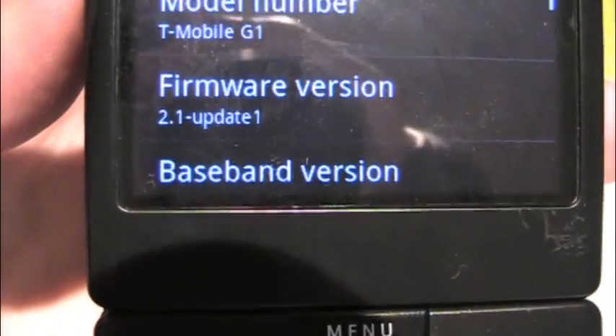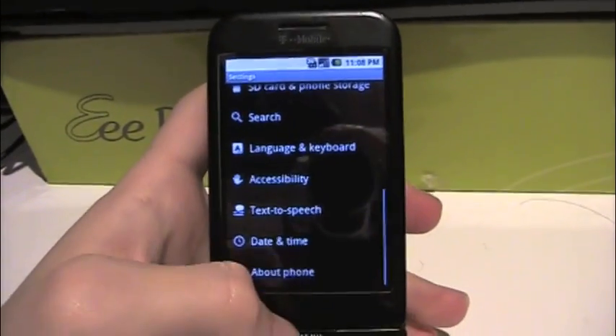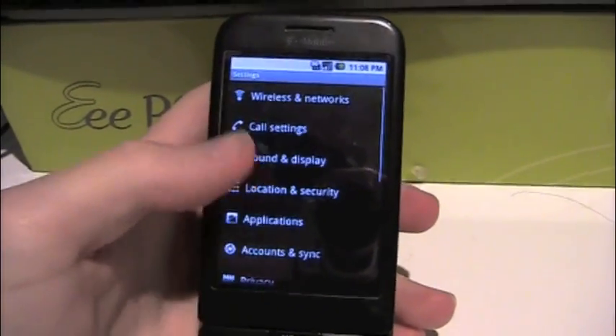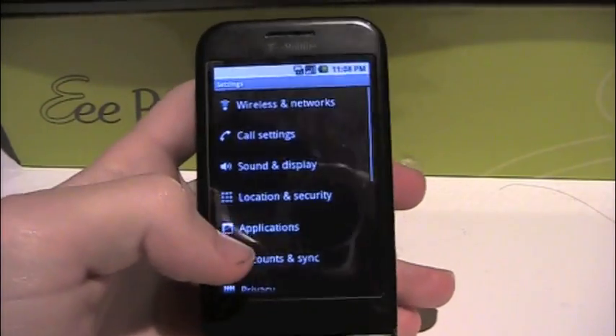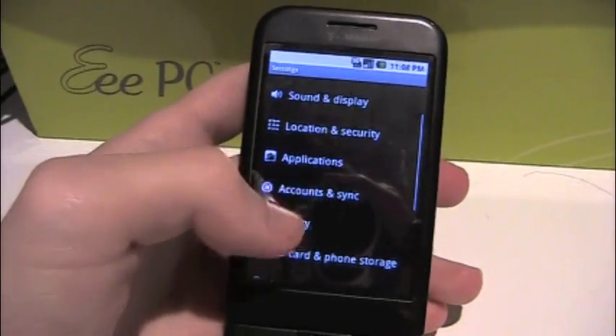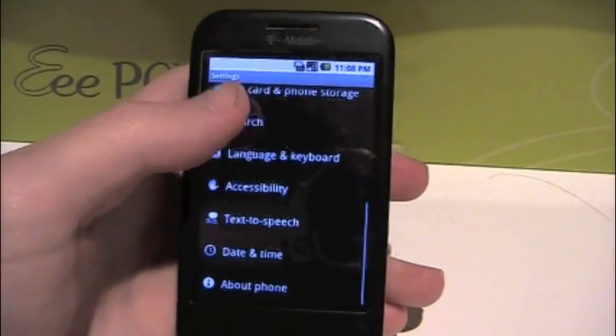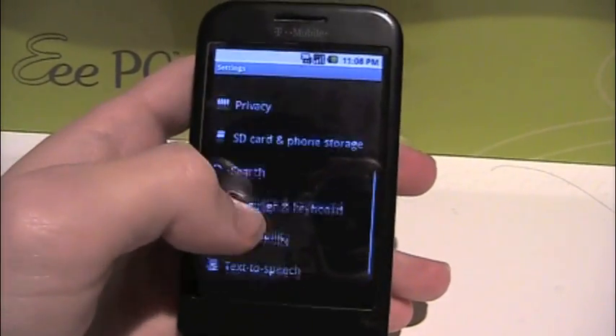You can see there it says 2.1 update one, which means it has all the multi-touch — it basically has the Nexus one's update built into this. The only way to get the Nexus launcher is to use the launcher as opposed to a home application.